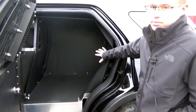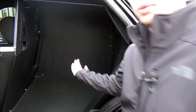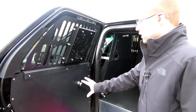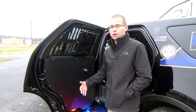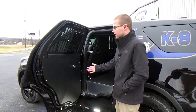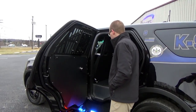Here we have the K-9 compartment. Inside the compartment there is a light that will go between red and white for illuminating the K-9 compartment, and we've installed the fan here. All of the equipment you see here was supplied by K-9 Guardian, so any items you're interested in you can contact Rapid Response. We have the window bars, the door panels, and the custom cage inserts.